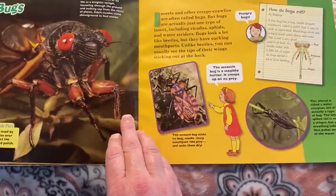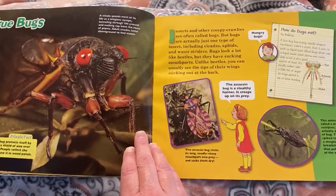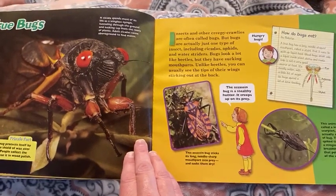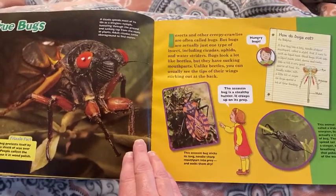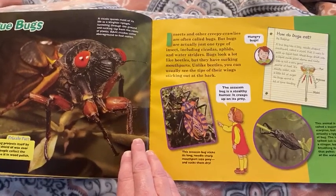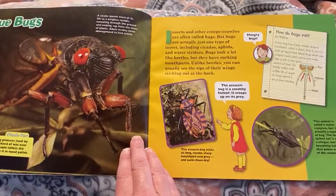True bugs. Insects and other creepy crawlies are often called bugs but bugs are actually just one type of insect, including cicadas, aphids, and water striders. Bugs look a lot like beetles but they have sucking mouth parts. Unlike beetles, you can usually see the tips of their wings sticking out at the back.